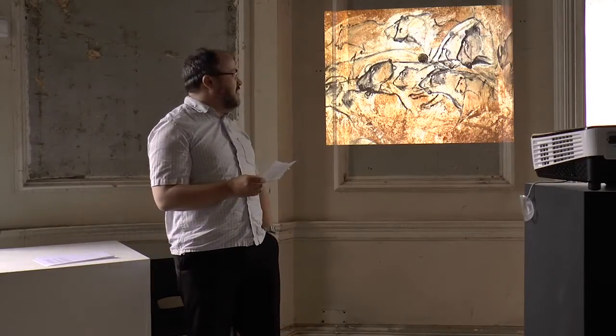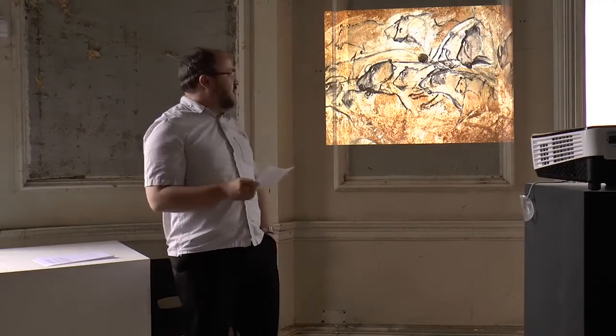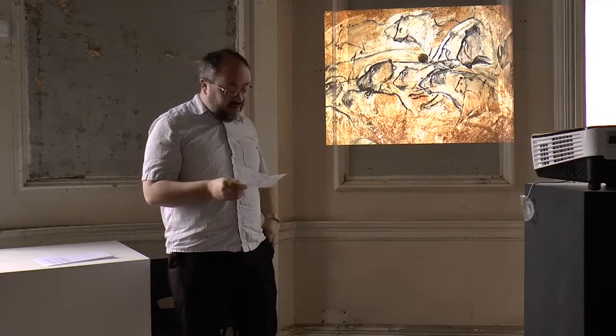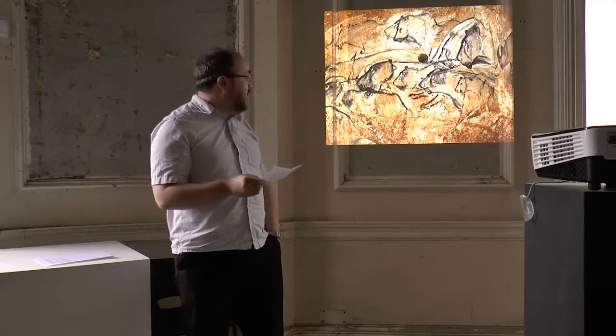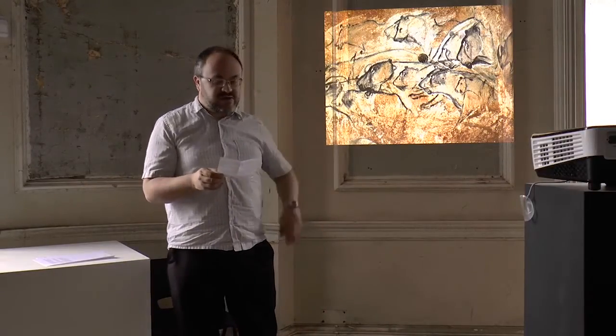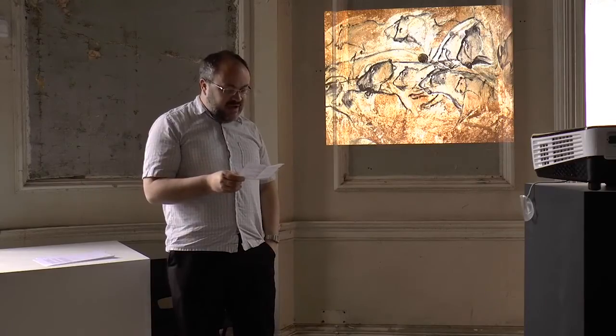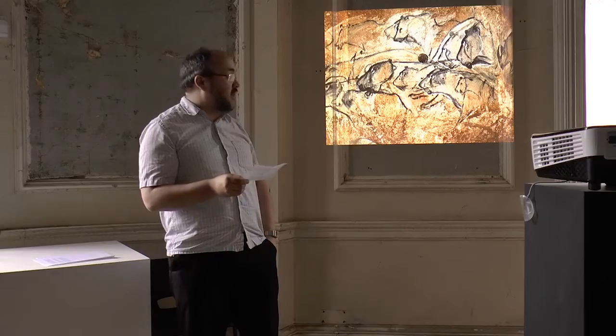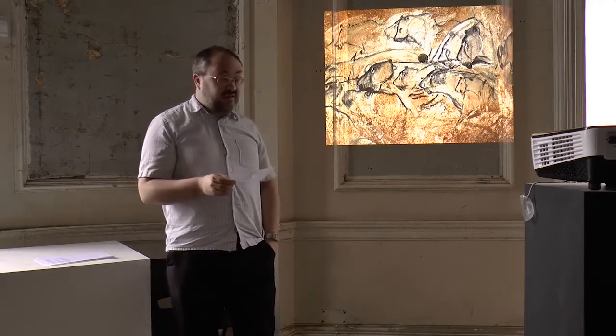It's more famously known as one of the best preserved prehistoric art sites in Europe. It's towards the south of France. It was discovered in 1994 by the guy who it's now semi-officially named after. It's probably about 30,000 to 32,000 years old, so it's Paleolithic.